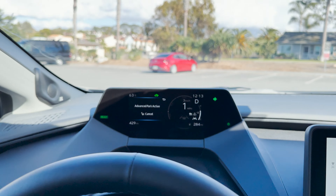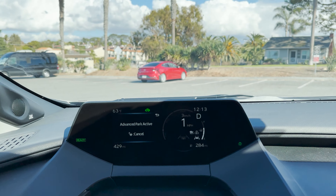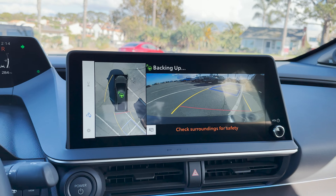So to do this, we got to find some parking spots. You want to have your seat belt fastened, your driver door shut, and the button pushed.